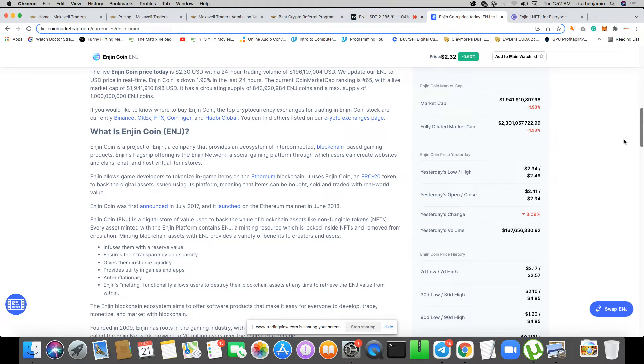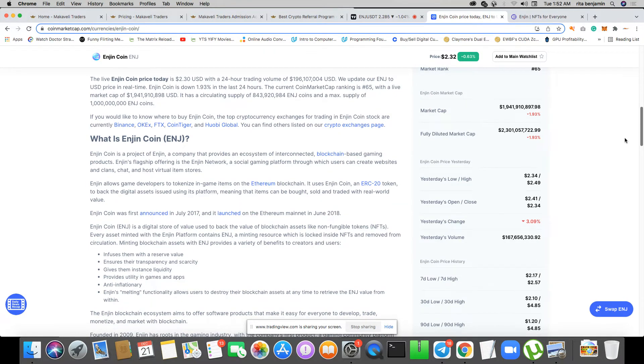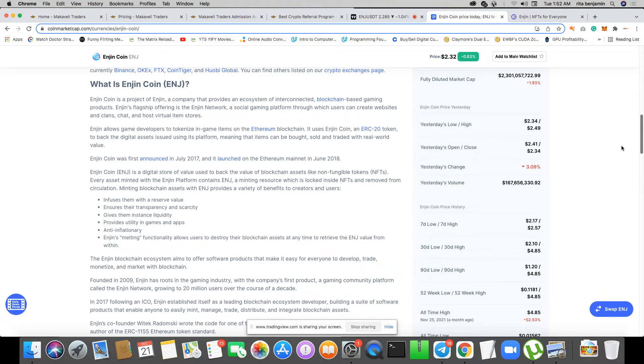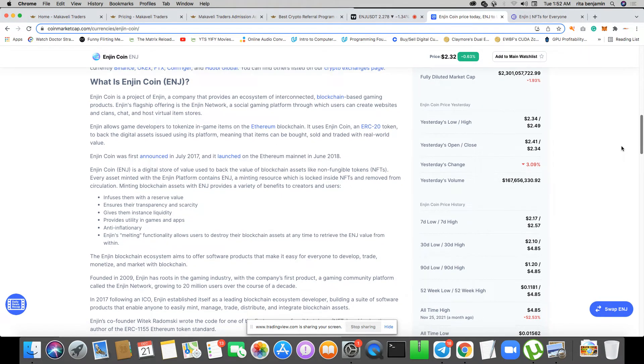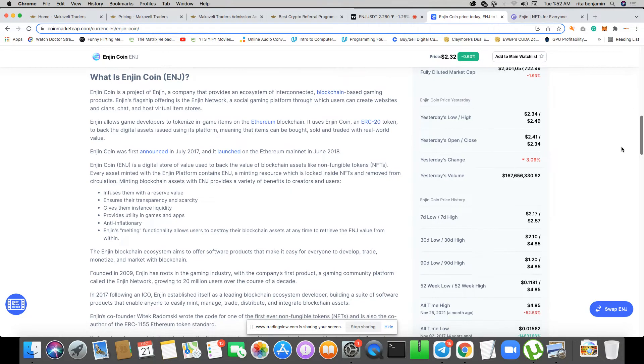Enjin's flagship offering is the Enjin Network, a social gaming platform through which users can create websites, chat, and host virtual item stores. Hearing 'virtual item stores' makes me think of NFTs. According to CoinMarketCap, Enjin allows game developers to tokenize in-game items on the Ethereum blockchain using Enjin coin — an ERC-20 token — so that items can be bought, sold, and traded with real-world value. Enjin coin was first announced in July 2017.